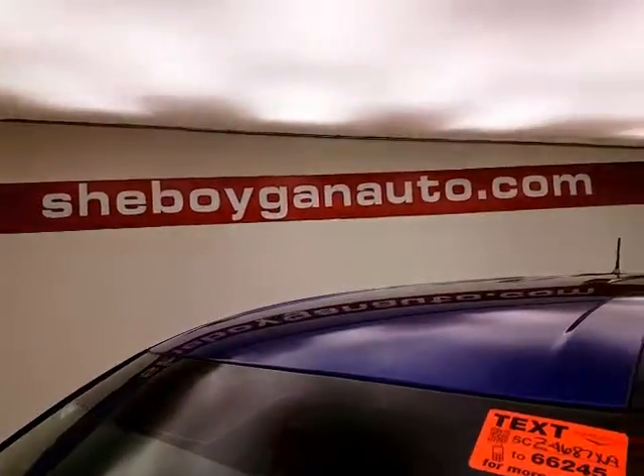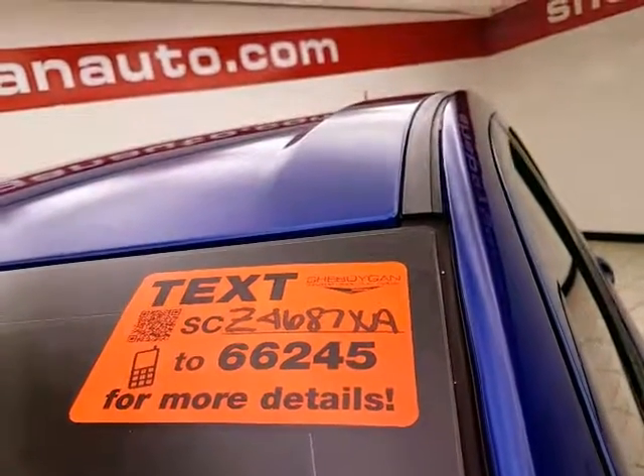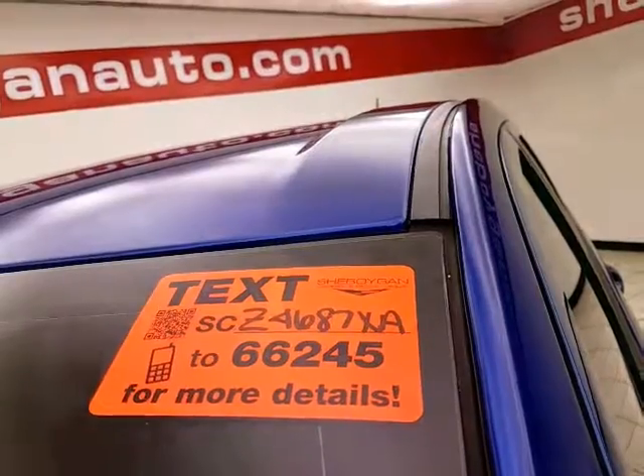Approximately 50% of tire tread remaining. For more, please go to chemoiganauto.com or text SCZ4687XA to 66245.